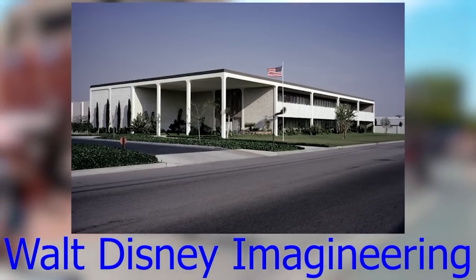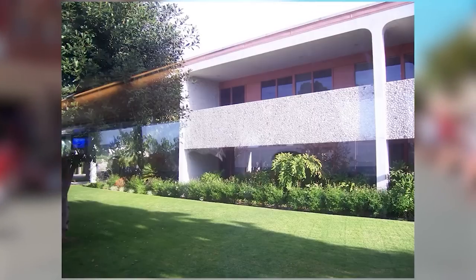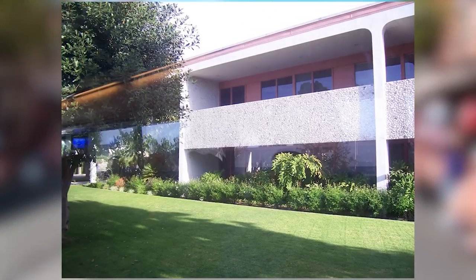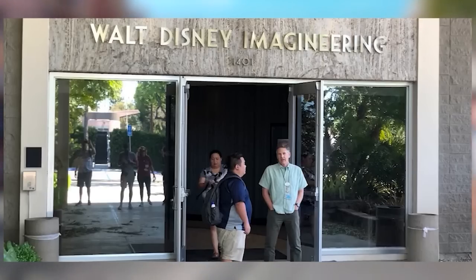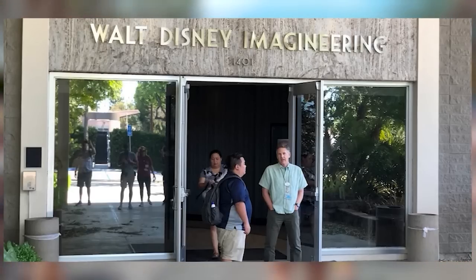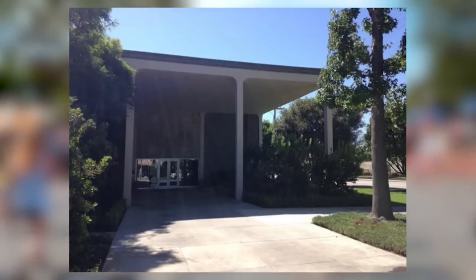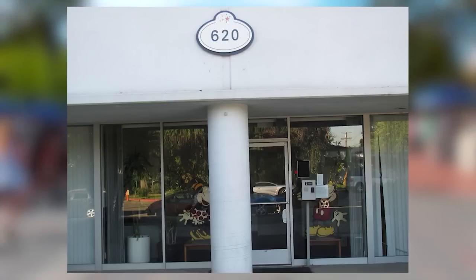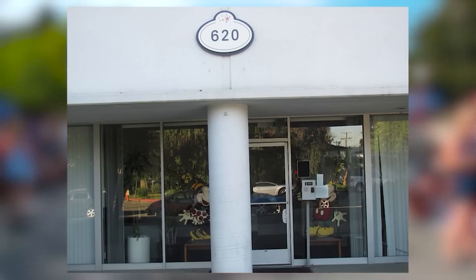Walt Disney Imagineering is where the magic happens — the people who create all the rides, animatronics, and everything having to do with the Disney parks. It was formed in 1952 with the task of designing Disneyland, and since then they've designed everything for every Disney park. Illustrators, architects, engineers, light designers, show writers, and graphic designers — if you have a passion for making things, Walt Disney Imagineering should be on your list.